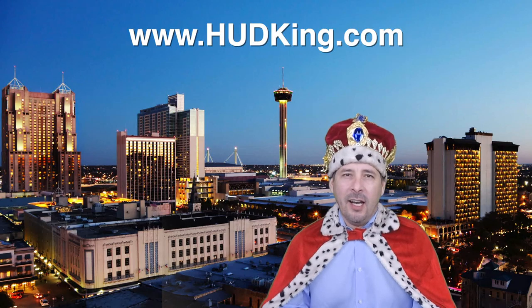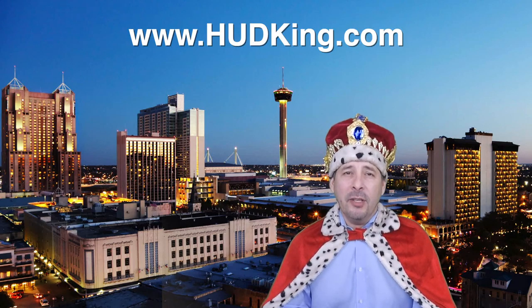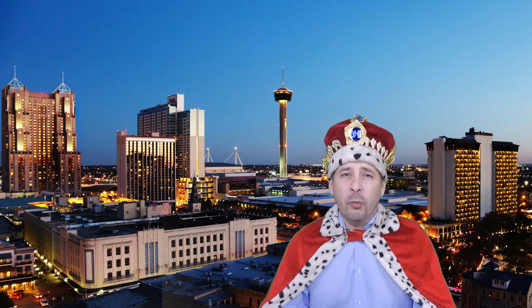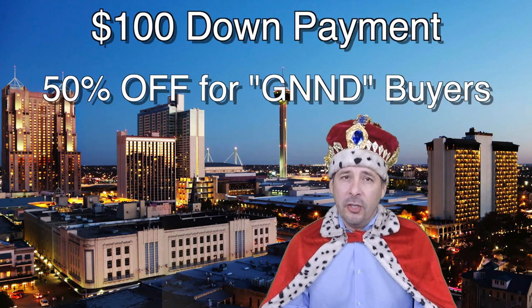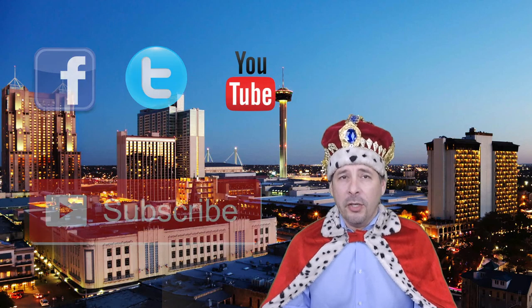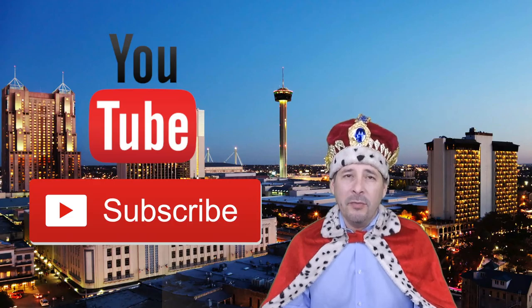Hi and welcome to hudking.com, your source for real virtual tours of HUD homes in and around the San Antonio and Houston area. I've been specializing in HUD homes since 1996, and in 2012 I started filming real virtual tours like the one you're about to watch. HUD regularly offers incentives to buyers like the $100 down payment program and 50% off for certain buyers. Connect with me by clicking on one of our social media links, or if you're watching this video on YouTube, click the subscribe button to be instantly notified of new uploaded videos.